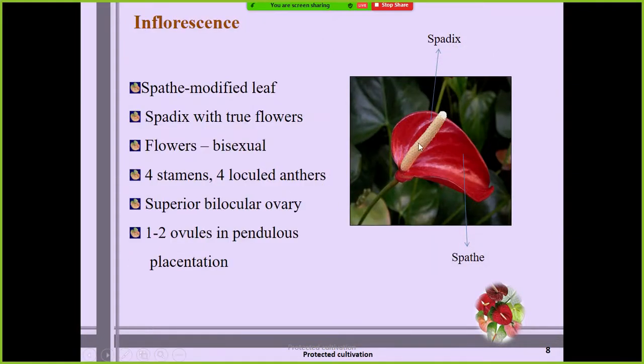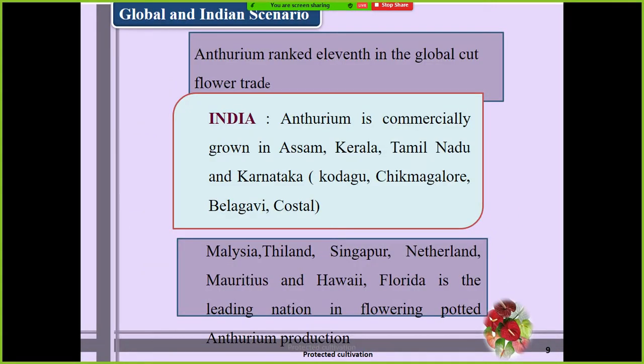The roots are aerial and adventitious in nature — in this picture you can observe the aerial roots. With respect to inflorescence, the long spike is the inflorescence and is the true flower of anthurium. This is botanically called the spadix, and the colorful modified leaf is botanically termed the spathe. The spadix contains numerous flowers — up to 300 flowers. The flowers are bisexual in nature, containing four stamens and four locued anthers. The ovary is superior, and the female part matures first in the flower.